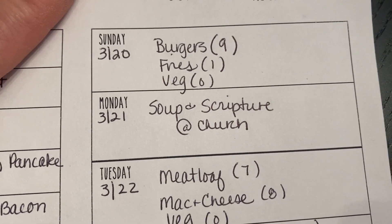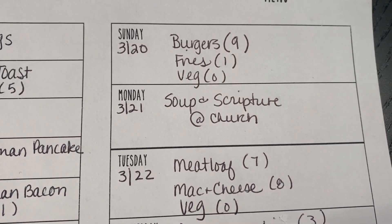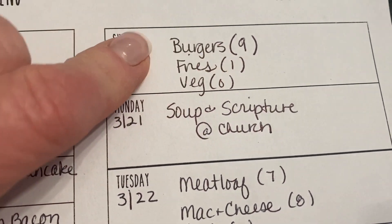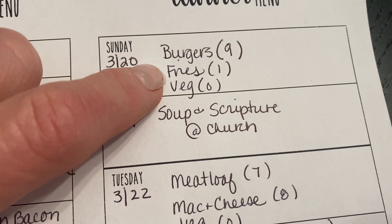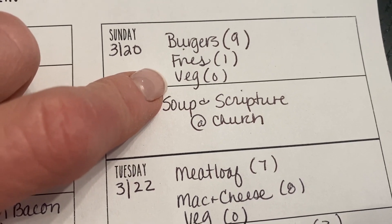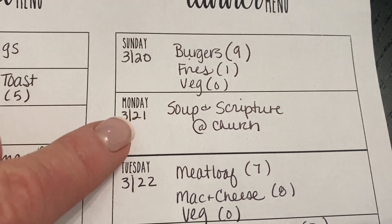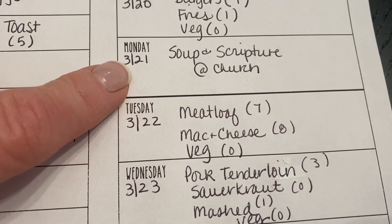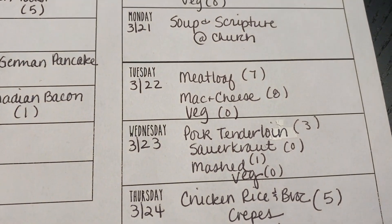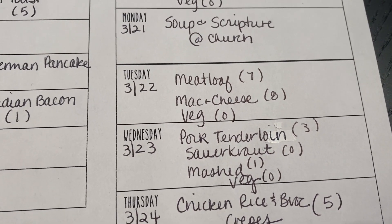I don't know if it's because we've had a couple warm days, but I am craving a burger like nobody's business. The burger and the bun will total nine points for me. Monday, we're going to have some homemade fries for one point and some sort of veggie on the side — probably some zucchini or eggplant on the grill. Monday is also soup and scripture at church. Tuesday, Doug asked for meatloaf and mac and cheese — it is a very high point dinner, hence the low point breakfast and lunch that day.